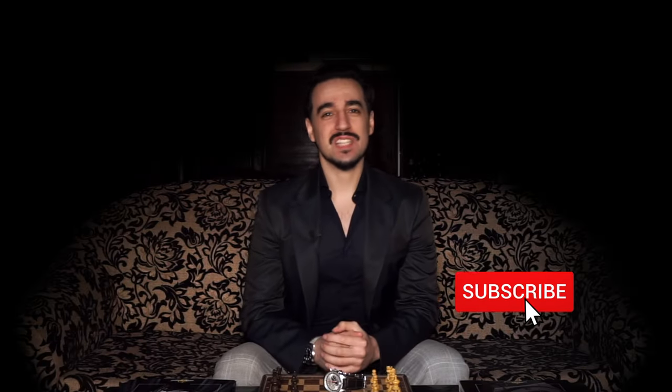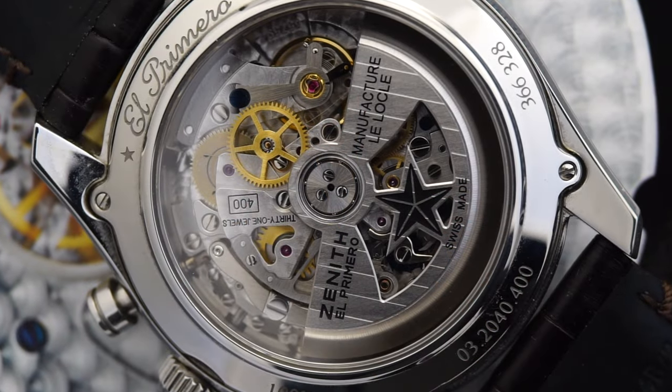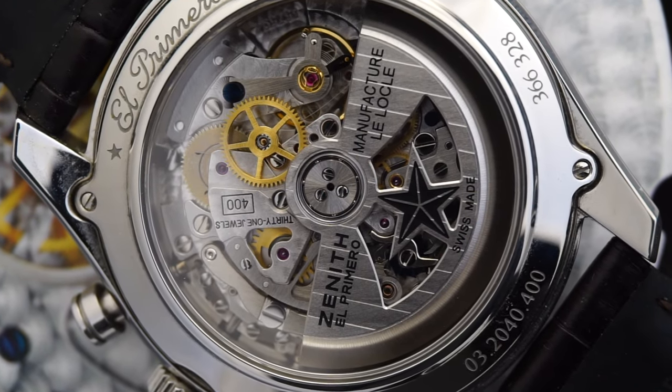Hi everyone and welcome to Shao Luso and to another episode of Watch On My Mind — the series on the channel where I just talk about watches I've recently discovered, what I think of them, a little bit of their history, and where they fit into the context of today's watches. And today I'm talking about the Bulgari Diagonal Chronograph, a watch from the early 2000s whose design traces back to the times of Gerald Genta, as well as featuring the Zenith El Primero, which has been kind of a theme on the channel for the last few weeks.